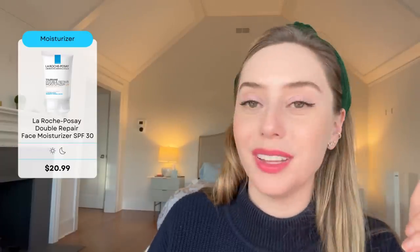La Roche-Posay has a two-for-one I like — it's their SPF 30 Toleriane Double Repair Face Moisturizer with sunscreen. It contains chemical sunscreens: avobenzone, homosalate, octisalate, and octocrylene in the U.S. It could be a little sensitizing around the eyes if you have sensitive eyes, but it's a great two-for-one if you do not want a separate step of moisturizer and sunscreen.